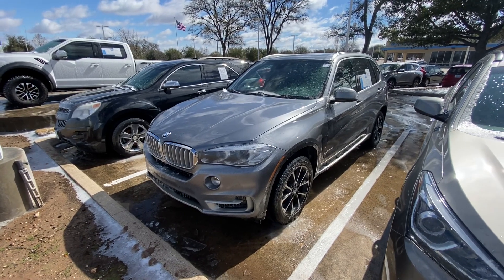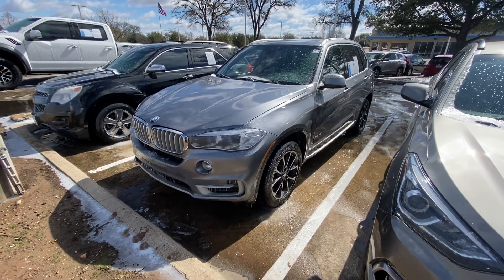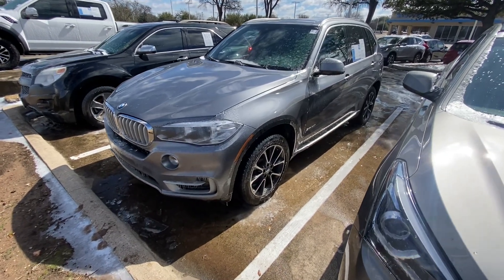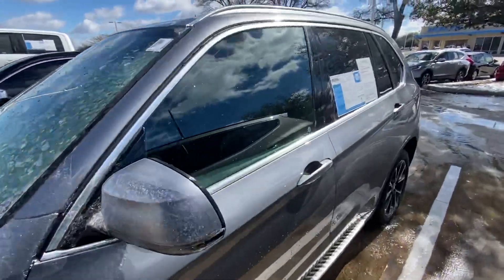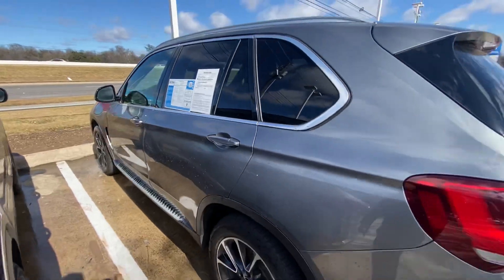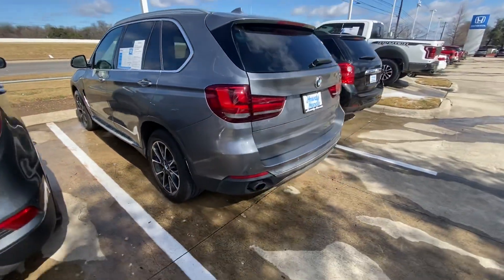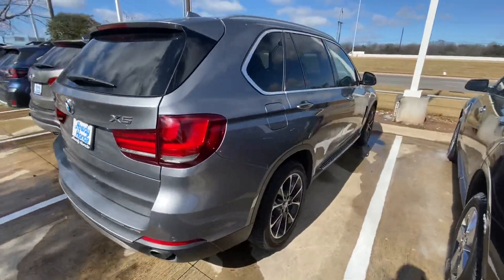Hello, this is Jake from Howdy Honda. I just wanted to do a quick review video on the specific vehicle that you inquired about. Sorry I didn't get a chance to do it yesterday — we were closed — but I'll do it today just for you, to give you a better understanding of what condition it's in and how it looks. Overall, the vehicle is in great condition, looking good.